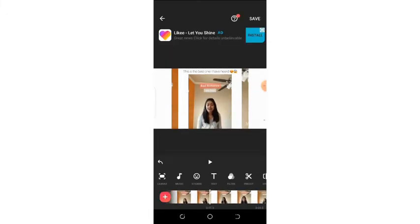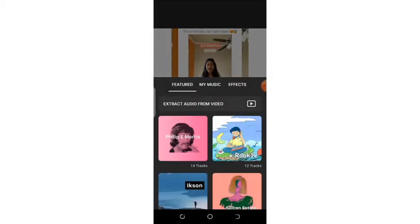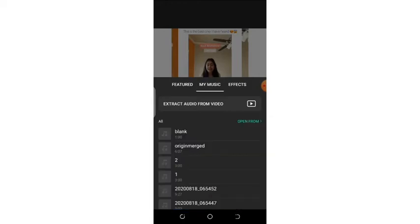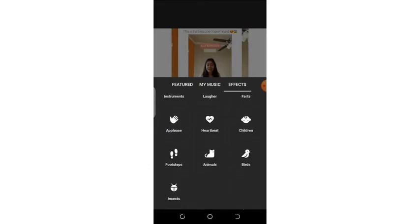The next thing you need to know when it comes to editing your video is music. If you want to add music to your video, you will see the various effects. These are music tracks that InShot provides for you to add to your video. Here we have 'My Music,' meaning music from your own mobile phone, and here we have effects like transitions that you can choose and include in your video.